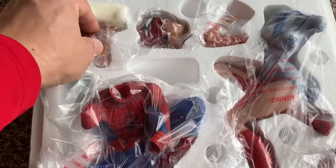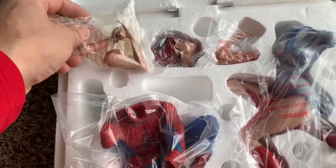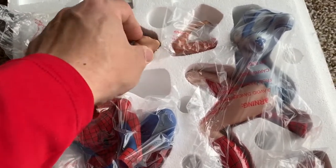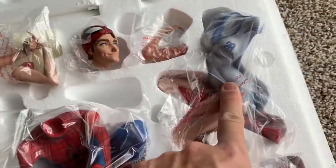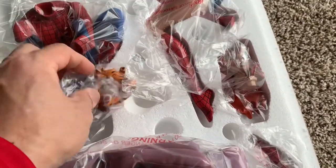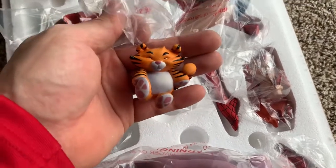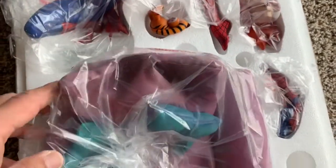What we got here — this is part of the arm, we got the Spider-Man part of his face, Mary Jane's body, Spider-Man's body. What makes this exclusive is this teddy bear right here — the exclusive comes with this, the other one doesn't.